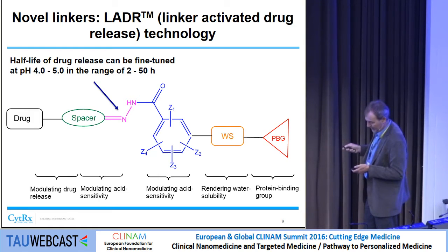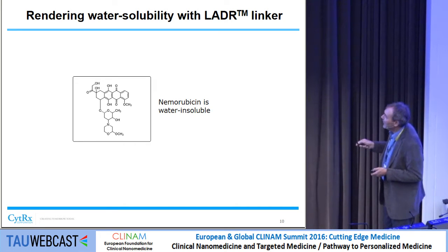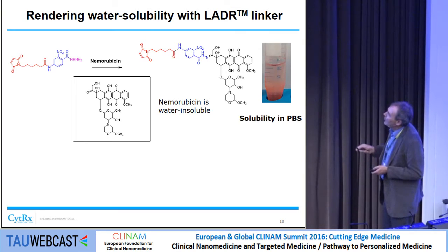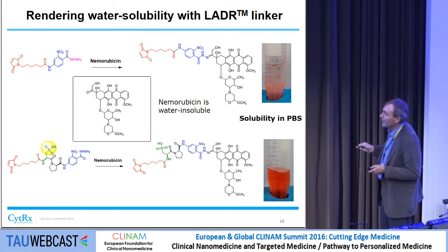As a proof of concept for the water-soluble linker: nemorubicin doesn't have a hydrochloride — it's water-insoluble. If you use a LADDER linker with no water-soluble component, the drug stays water-insoluble. But if you add a sulfonate group, the whole construct becomes water-soluble in PBS.